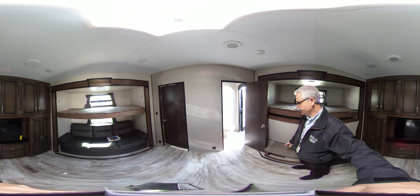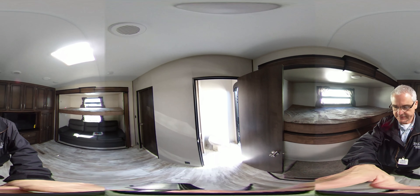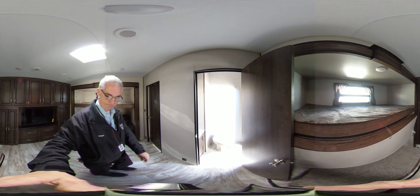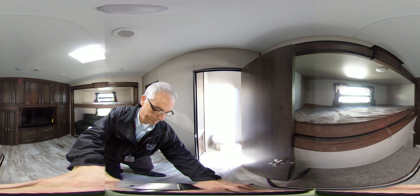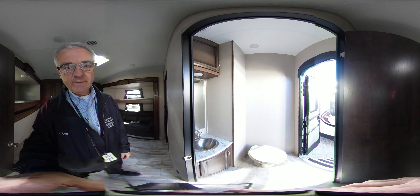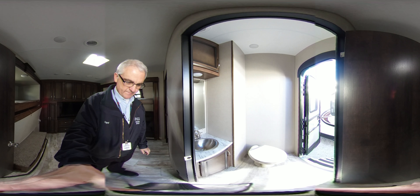I'm going to move the camera gently and hopefully you can see inside of the restroom. There we go — that's the second restroom, the half bath.